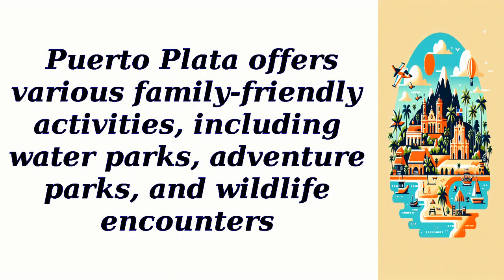Puerto Plata offers various family-friendly activities, including water parks, adventure parks, and wildlife encounters.